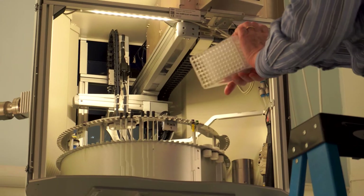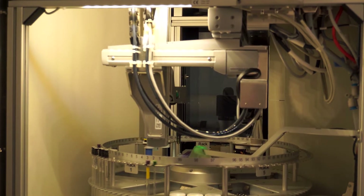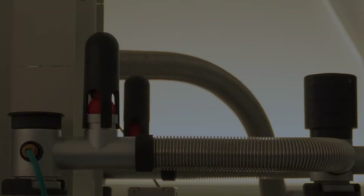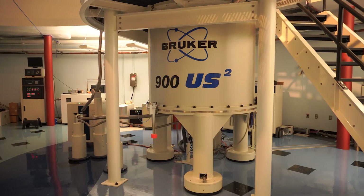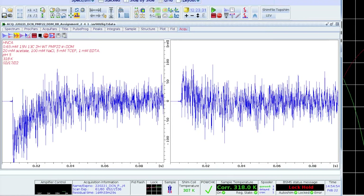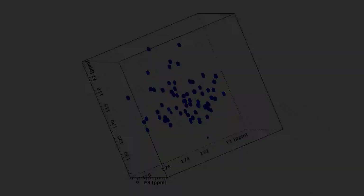NMR stands for nuclear magnetic resonance spectroscopy, where we look at biomolecules at an atomic level. Our equipment is somewhat unique in that we have a 900 megahertz spectrometer, which is a very high field, very expensive instrument, and not many labs can actually afford to have that. On top of it, we do have the IVDR equipment, which is the only one currently in the U.S.